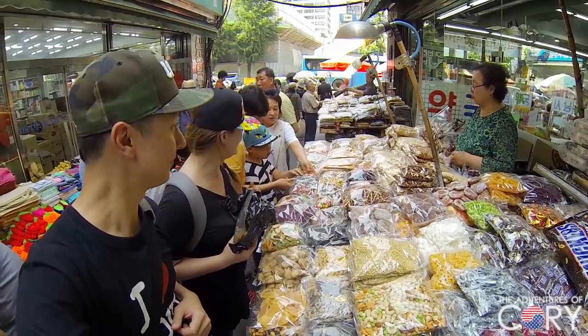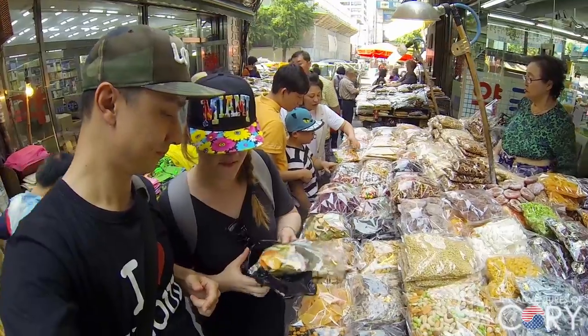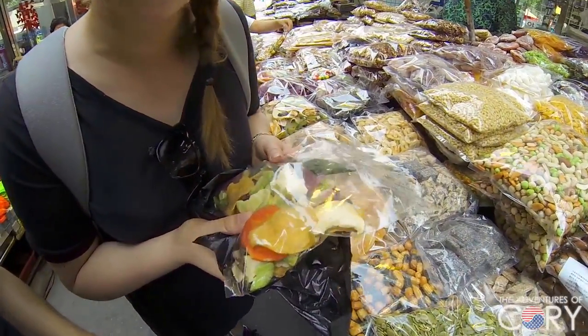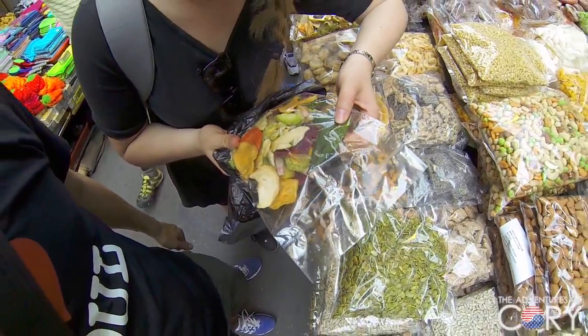So what did you buy just now? I just got some dehydrated veggies because I'm looking for a healthy snack. It may sound kind of boring, but there's even like okra.